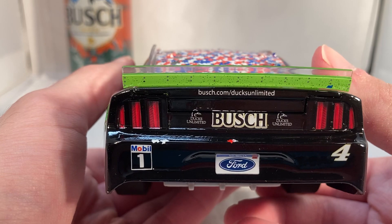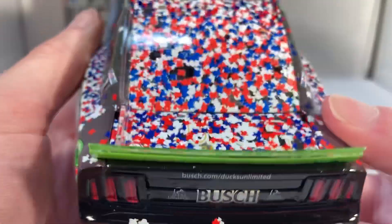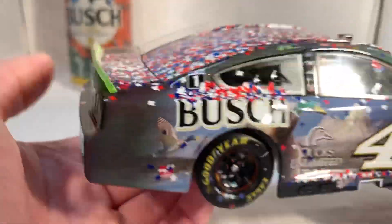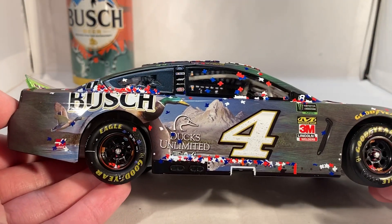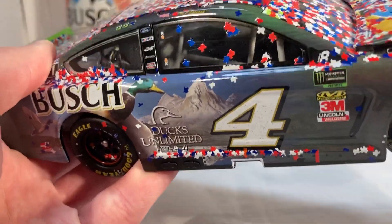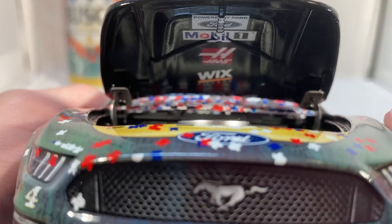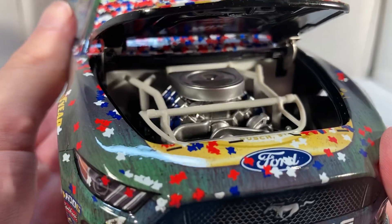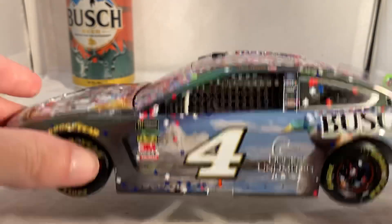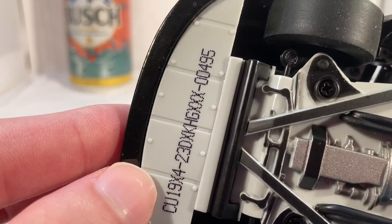On the back of the car you've got Bush, two Ducks Unlimited logos, Bush.com/DucksUnlimited, Mobile One, and number four. The decklit would also say Bush if you could see it — we'll talk about that a bit later. The same sponsors run down the other side. Under the hood — Mustang hoods never want to open — the car is powered by Ford, Mobile One, Haas, and Wix Filters. The roof flaps do open, and you can see the underside of the car.